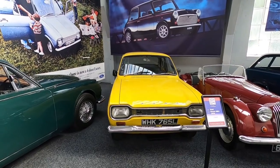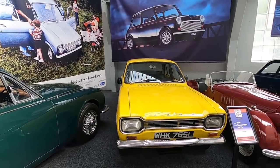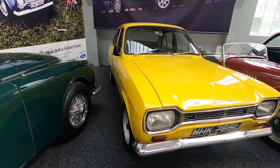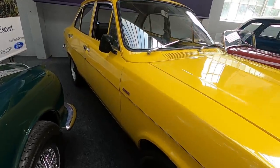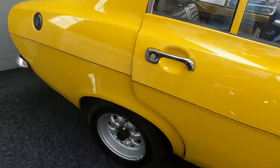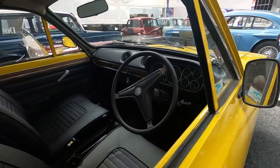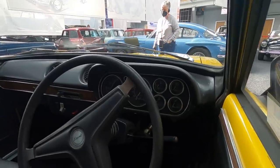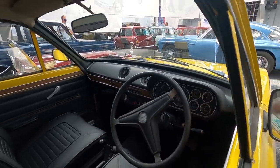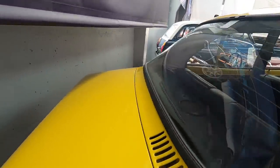One of our favourite cars - the Escort. This is a Mark 1 from 1972. We had a Mark 2 from 77 - T-reg, 1300 GT this one. You've got the wider wheels. Look at the interior - all the dials. Single speaker at the back.